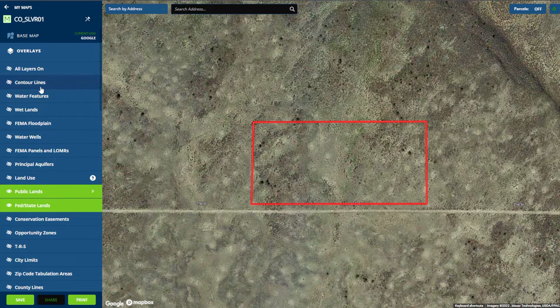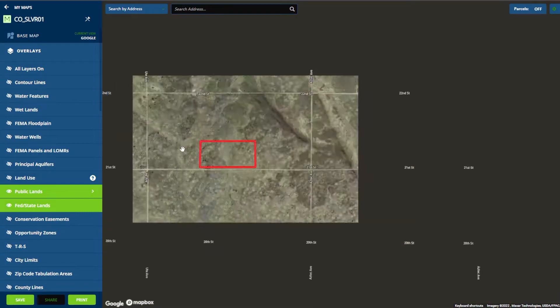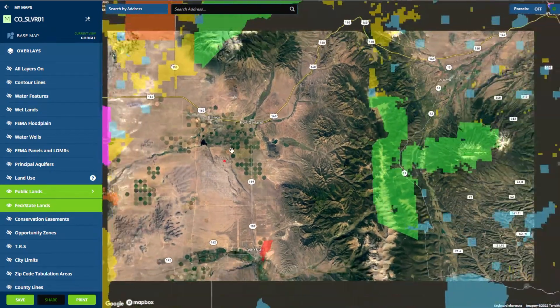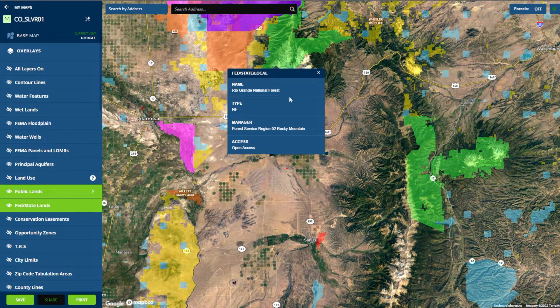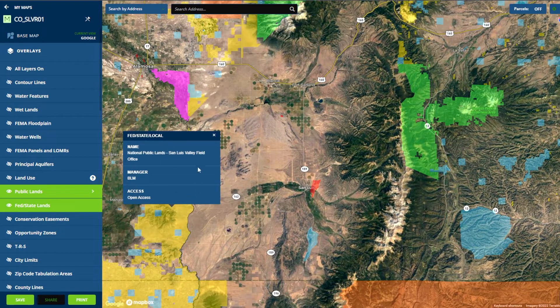If we zoom out a bit and look at the contour lines, you can see this property is incredibly flat. Now let's check the public land in the area. You'll see that this property is surrounded by public land, with the San Isabel National Forest to the east, the Rio Grande National Forest to the north, and hundreds of acres of BLM public land to the west.